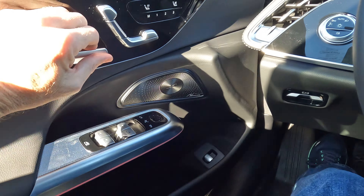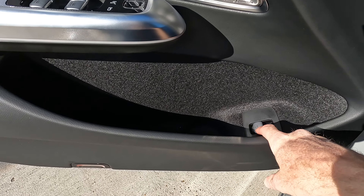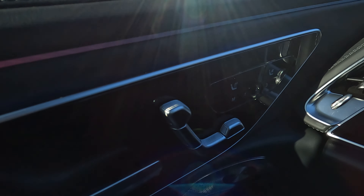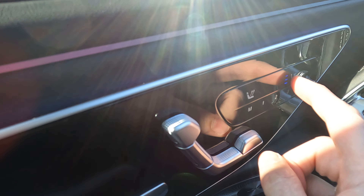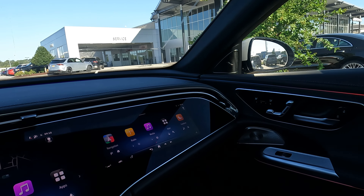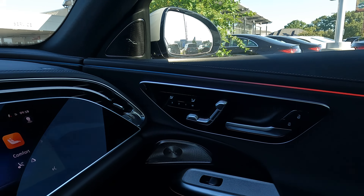Let's see what you get on the driver's side door. Remember I mentioned you can open the trunk from the driver's seat area — there is the button. We have all of our typical controls and switches. Here's our seat memory with three different settings, heated seats for the driver and passenger, and ventilated seats in addition. I really like that at this price point, seat memory is on both the driver's side and the passenger side.